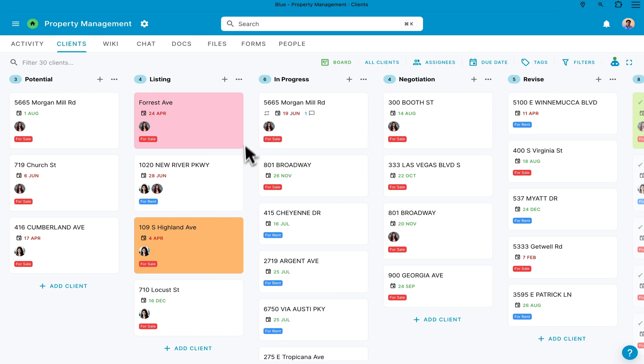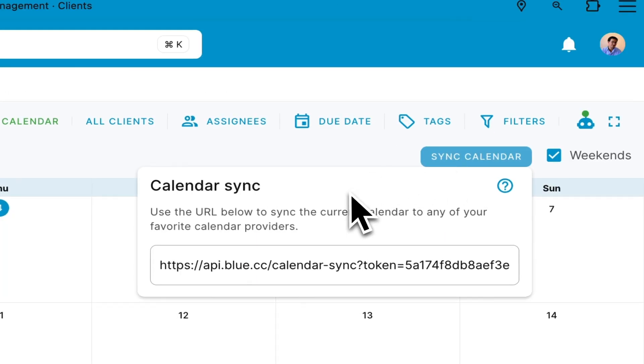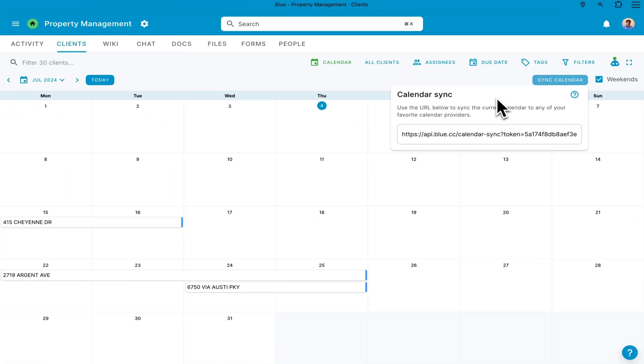It's easy to streamline your workflows and operations with Blue's simple yet effective views, including Kanban reports, calendars, lists, Gantt charts, and maps. Real-time updates and change logs will automatically keep everyone in the loop.